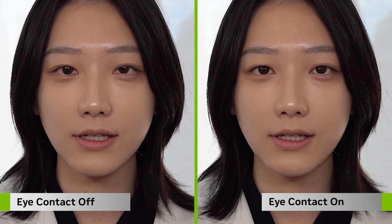Studies have shown that maintaining eye contact during conversation encourages personal connection, understanding, and engagement.